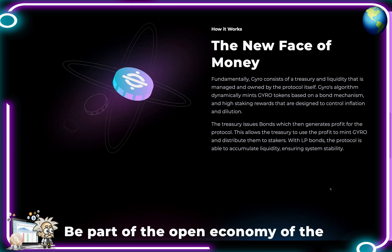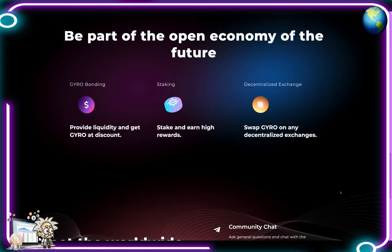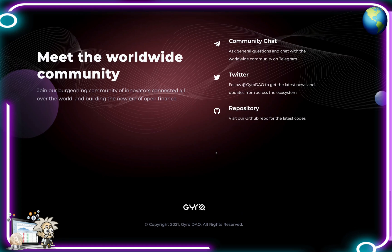This allows the treasury to use profit to mint Gyro and distribute them to stakers. With LP bonds the protocol is able to accumulate liquidity, ensuring system stability. You can be part of the open economy of the future. For Gyro bonding - provide liquidity and get Gyro at a discount. For staking guys, they can earn high rewards. As for their decentralized exchange, swap Gyro on any decentralized exchange.